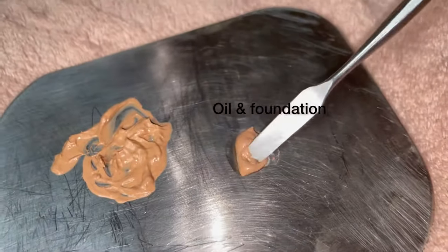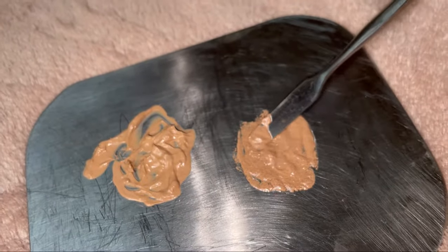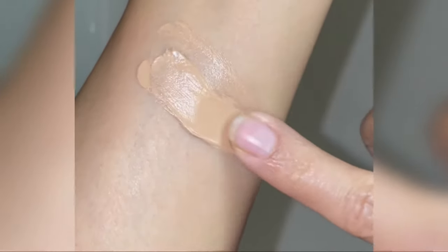I can also notice some change in the color. This one is the foundation mixed with cream — it has made the foundation more thick, but it is as smooth as a foundation. Here is a swatch of the same.